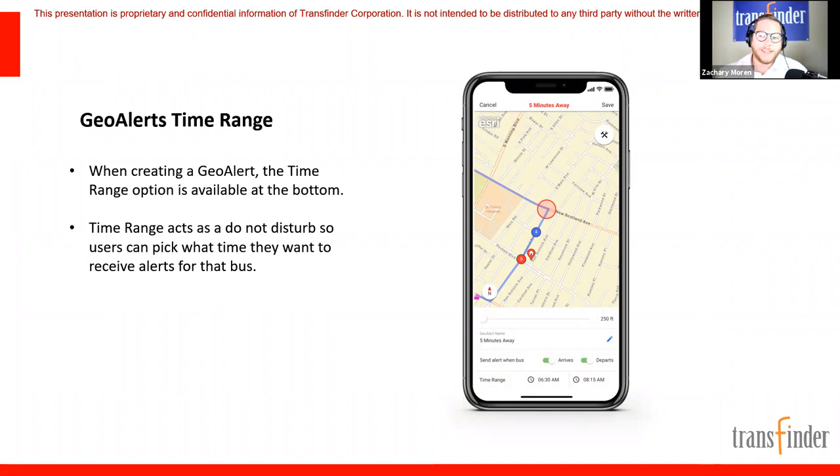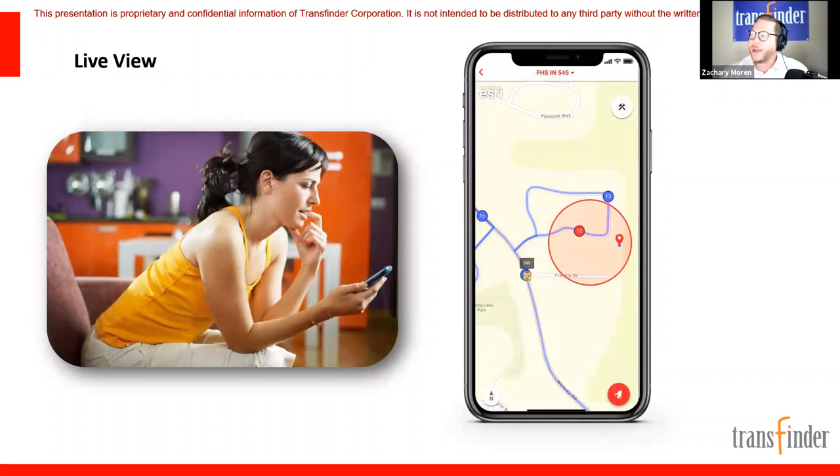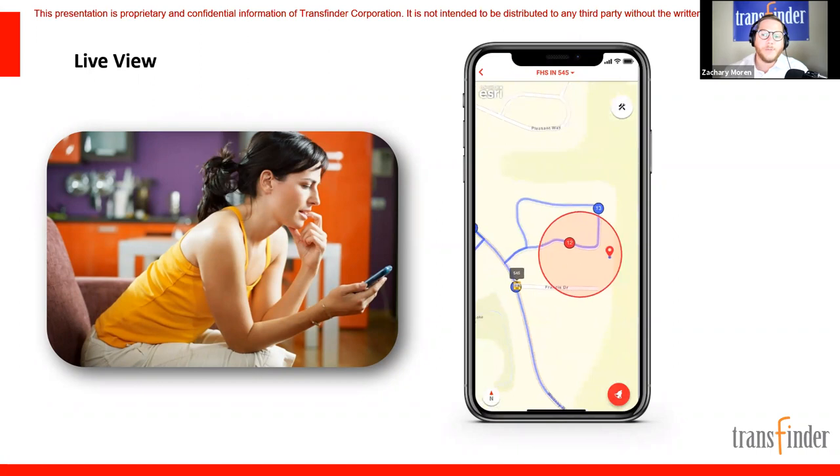One more important feature with geo alerts: buses drive around the neighborhood all day for field trips, midday runs, and other activities. So parents can set time-based alerts — only receive geo alerts during the morning pickup window and afternoon drop-off, and don't ping me the rest of the day. You also have the option to turn on a live view so parents can actually see where the bus is on the map. Districts can manage whether to show the full route, stops, and live bus position — sometimes less information is more.